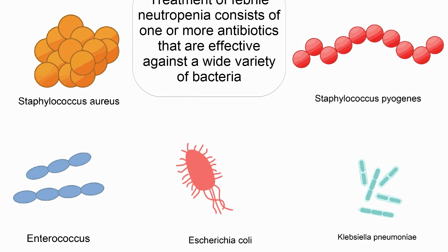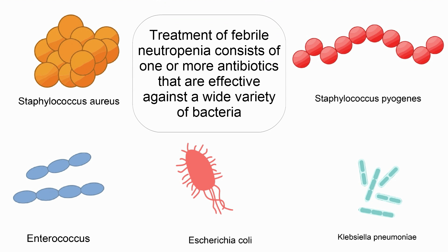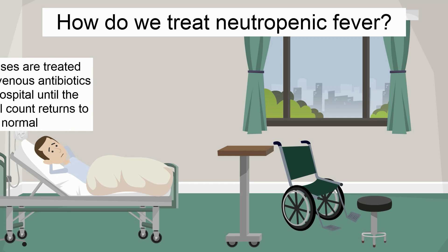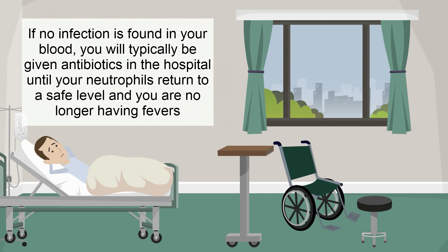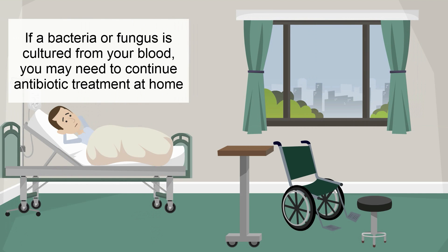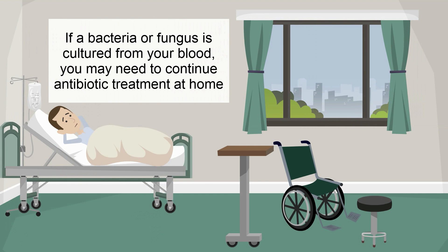The treatment of febrile neutropenia consists of one or more antibiotics that are effective against a wide variety of bacteria. An antifungal medication may also be added, and the blood will be tested to see what bacteria or fungus are growing, if any. Most cases are treated with intravenous antibiotics in the hospital until the neutrophil count returns to normal. If no infection is found, antibiotics will still be continued until the neutrophils return to normal and there are no more fevers. If a bacteria or fungus is cultured from the blood, you may need to continue antibiotic treatment at home.